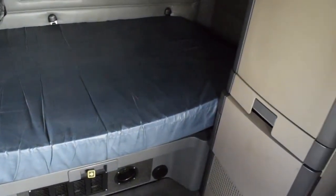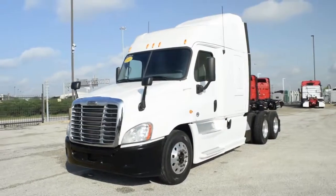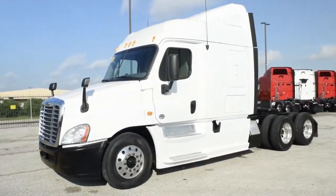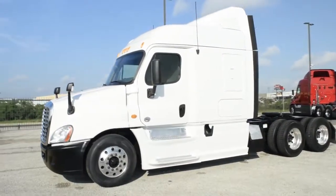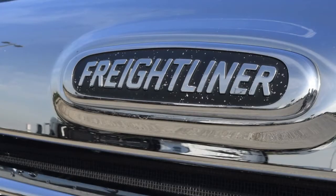Additional features include rear differential lock, fifth wheel lock, trailer handbrake, lots of storage, and a new mattress. Our trucks go through a rigorous inspection where repairs are completed by factory-trained technicians, and they are also professionally detailed inside and out.